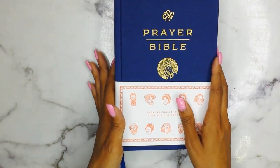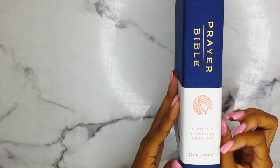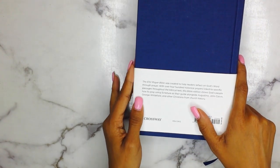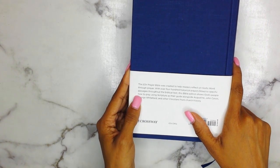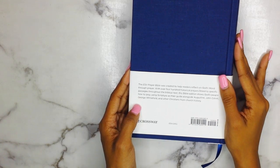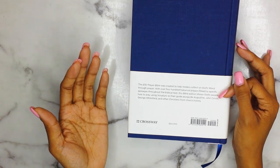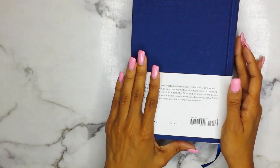It's the ESV translation from Crossway. The back says the ESV Prayer Bible was created to help readers reflect on God's Word through prayer. With over 400 historical prayers linked to specific passages throughout the biblical text, this Bible edition shows God's people how to pray using Scripture as their guide, alongside Augustine, John Calvin, George Whitefield, and other Christians from church history.